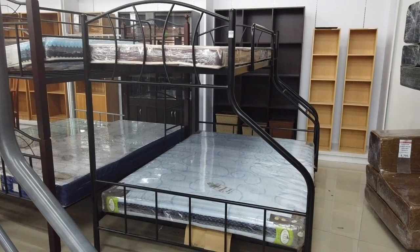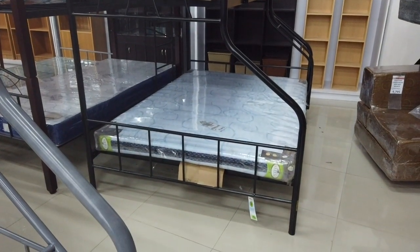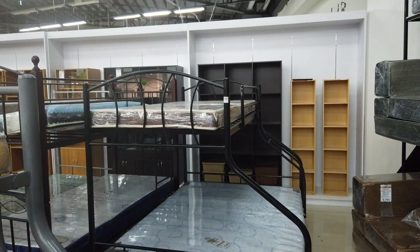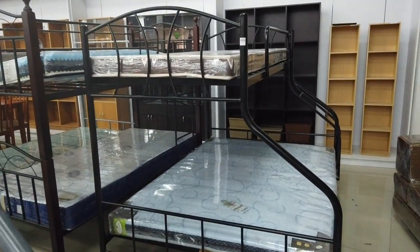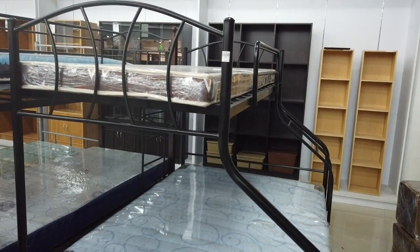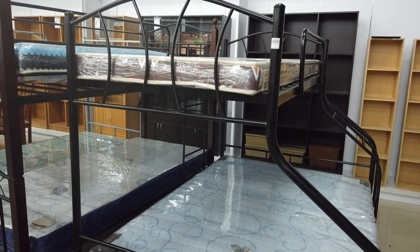A lot of you have been asking about bunk beds. This is a double bunk bed — wider on the bottom and single on the top, so it's double and single on the top for 10,895.